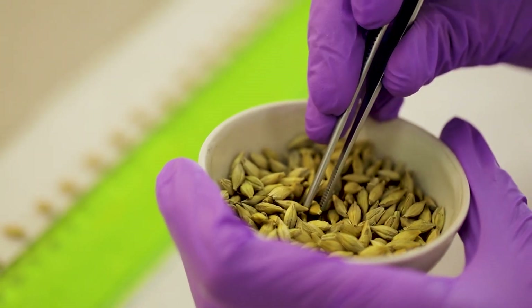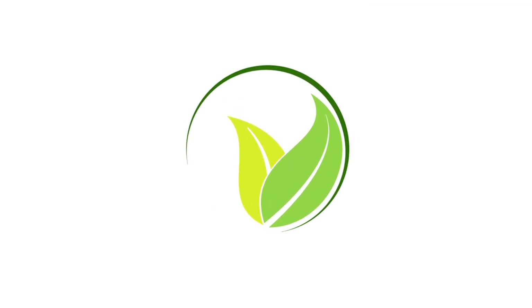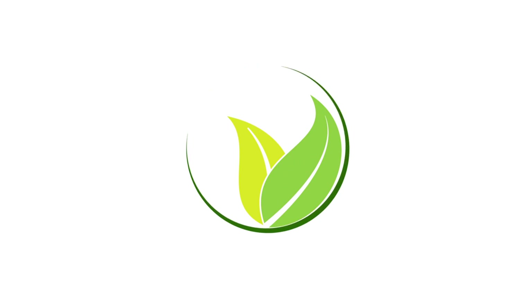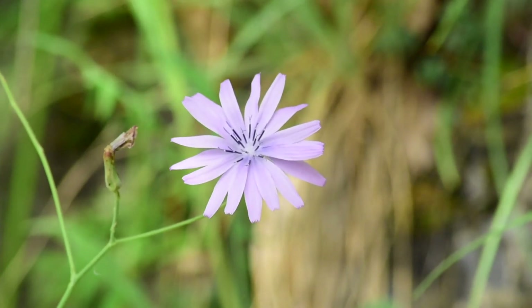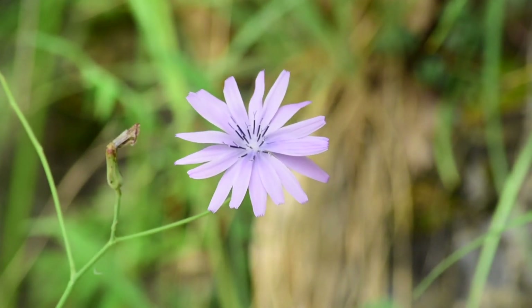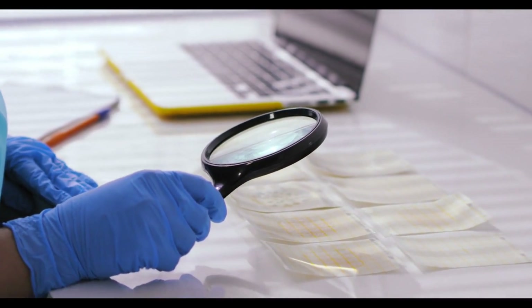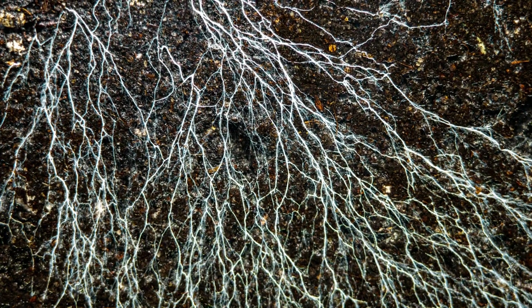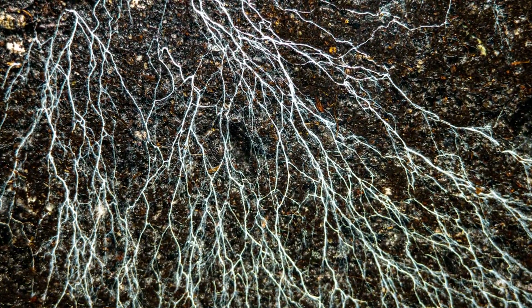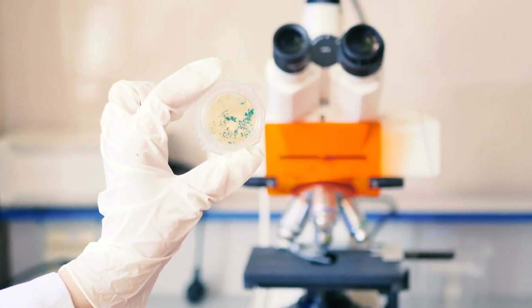Introducing mycorrhizal fungi to your garden can significantly enhance plant health and soil structure. Commercial inoculants are widely available in various forms such as powders, granules, and liquids, specifically designed to introduce mycorrhizal fungi to your plants. Another excellent source is compost — particularly from mature, well-maintained compost heaps — which often contains mycorrhizal spores. Additionally, soil from established healthy gardens can be a great inoculant; transferring a small amount to your own garden can introduce a beneficial fungal network.